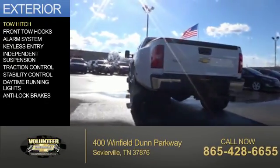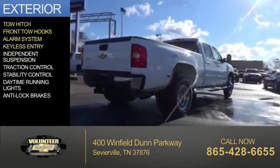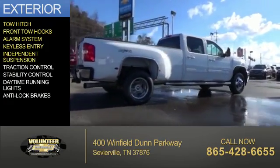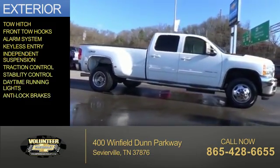The features include a tow hitch, front tow hooks, an alarm system, keyless entry, independent suspension, traction control, stability control, daytime running lights, and anti-lock brakes.